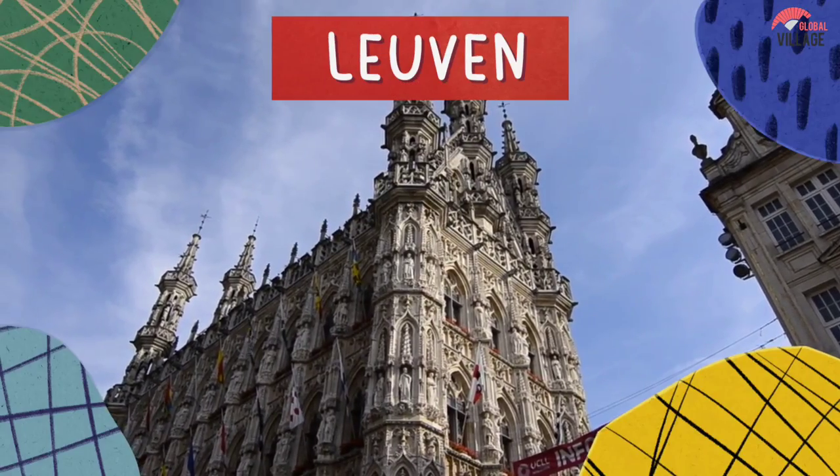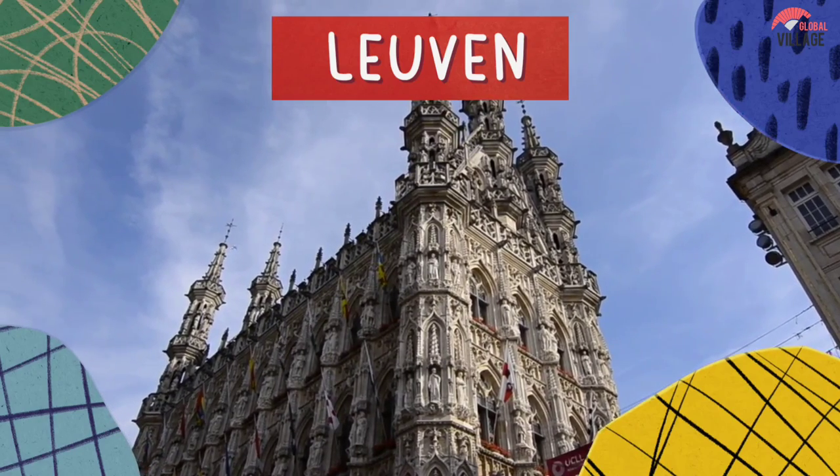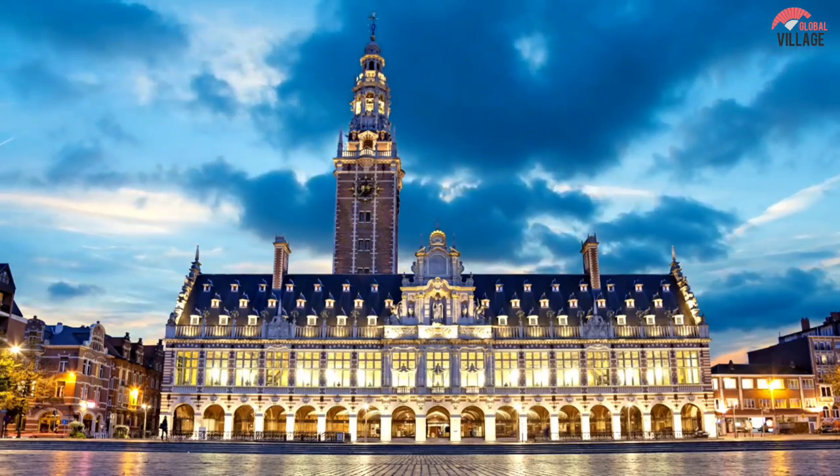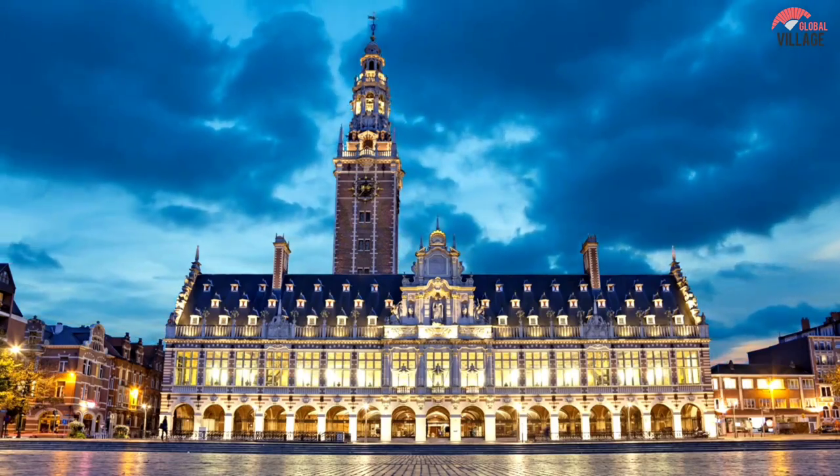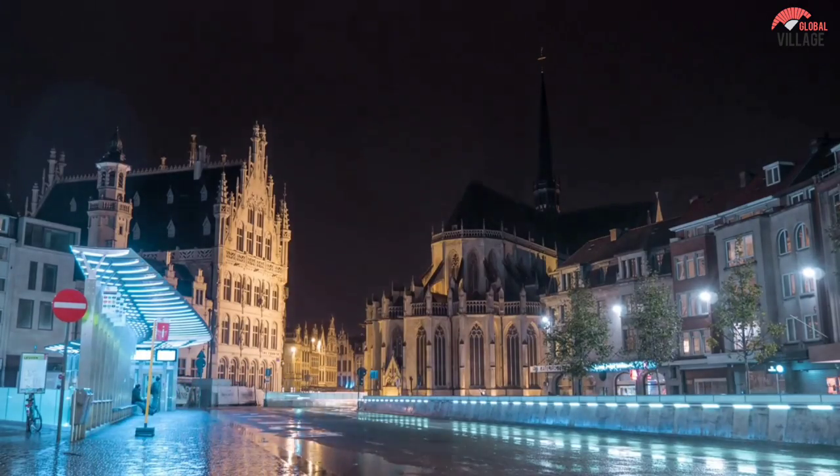7. Leuven, which has the oldest Catholic university in the world and 100,000 citizens overall, is particularly lively during the academic year because of its almost 35,000 students.